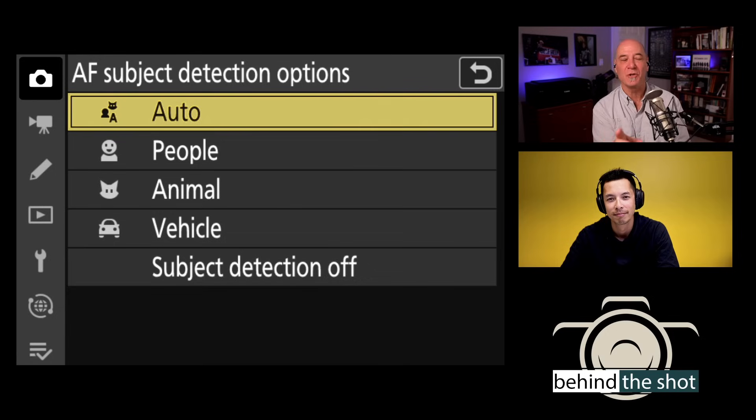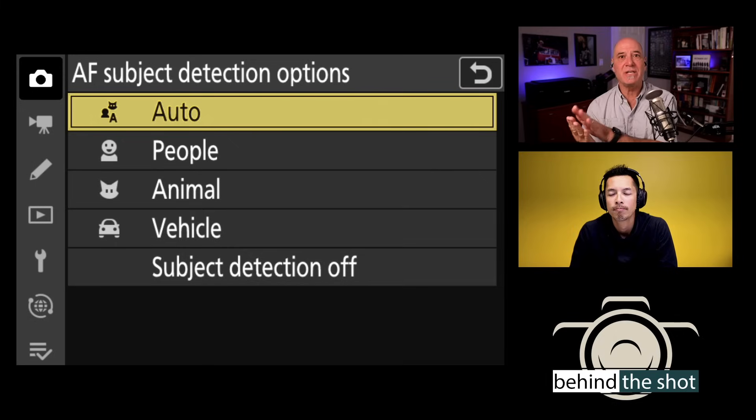Regarding whether there's a lag difference between auto detection and people-only detection: there is more processing involved with more complex auto focus methods. You can minimize that by going to, for example, a single point, which is why many people prefer it — it's quicker and avoids the camera messing up your intention. The Z9's processor is 10 times more powerful than even the Z7 II, which minimizes processing time considerably. If face detection gets in the way of your workflow, turning it off gives a faster result.